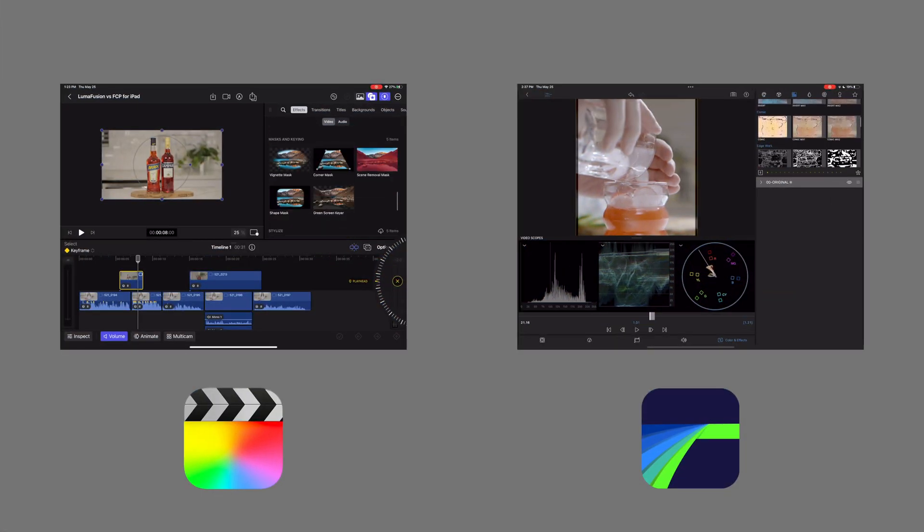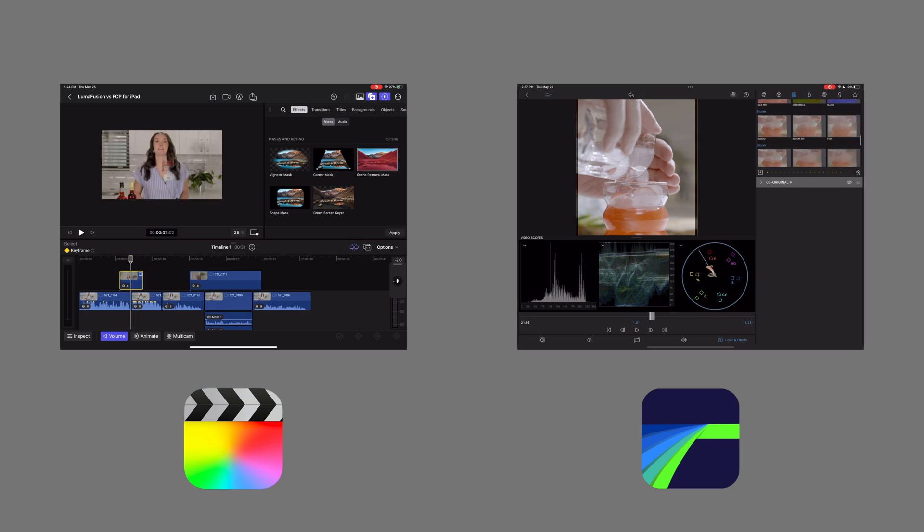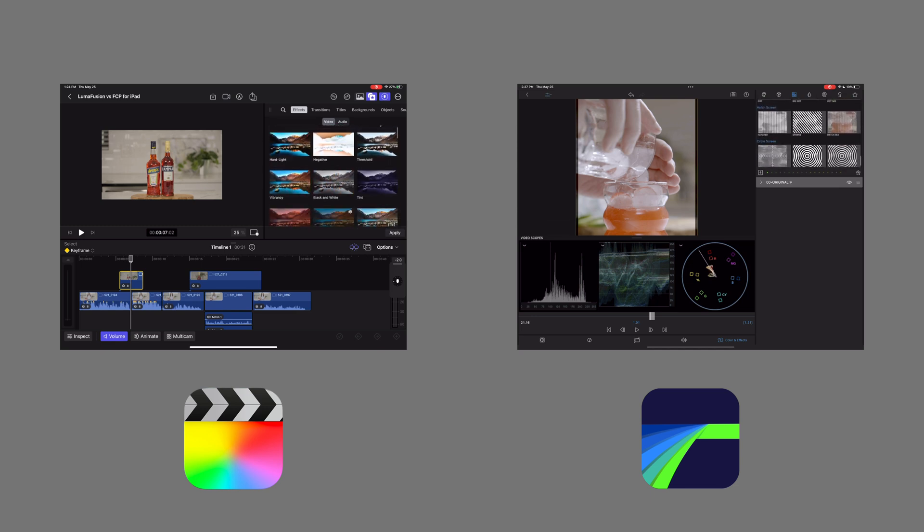Now let's talk about effects. Final Cut Pro and LumaFusion pretty much have the same effects: distortion tools, chroma keying, masking, pixelation, blurs, drop shadows, things like that.